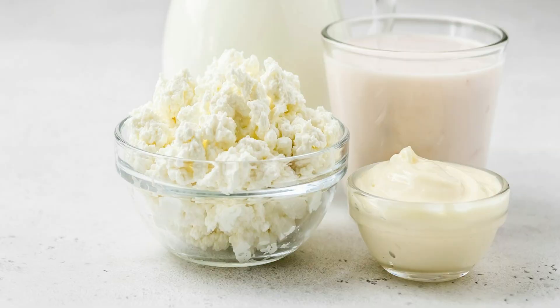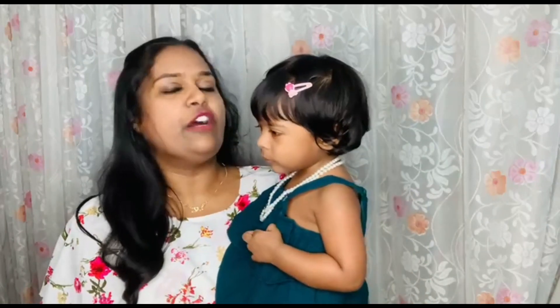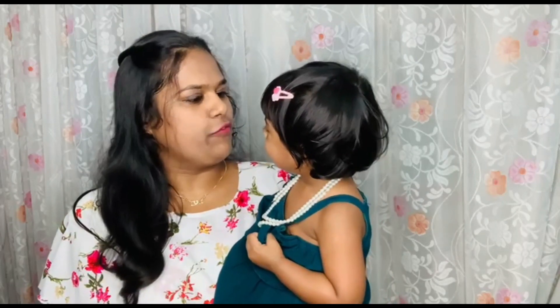Yogurt, buttermilk, or curd is next on the list, and that has 85% water content. Olive doesn't even touch curd or anything related to dairy. Sometimes I disguise cheese and butter in her food, but generally she doesn't prefer eating dairy foods.